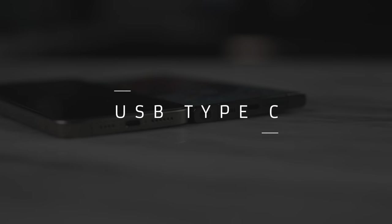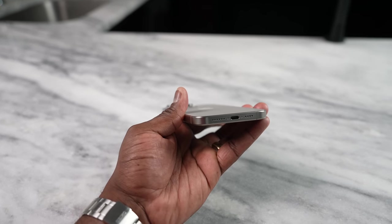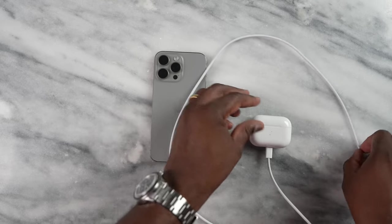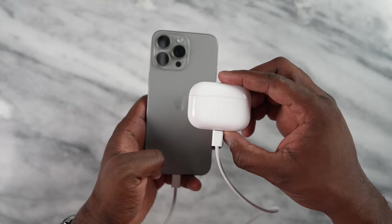Moving over to USB Type-C — the iPhone now has the same charging port as the Galaxy, which is useful because now all your cables are the same. In terms of charging speeds, the iPhone charging speeds are still the same, not past 40 watts, while the Galaxy has 45 watts, so the Galaxy will charge faster. But the iPhone is technically capable with a USB 3.2 port and data transfer speeds up to 10 gigabits per second, which is great. The Galaxy has the slight edge on charging.